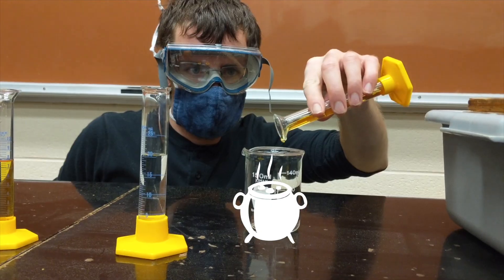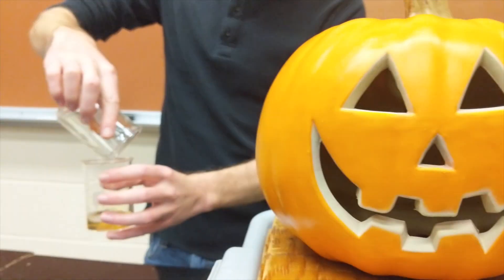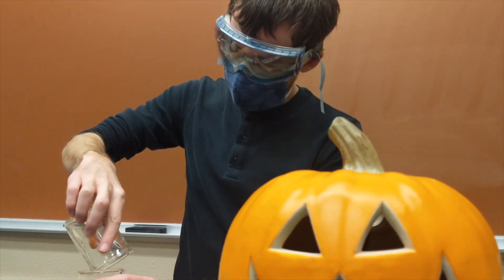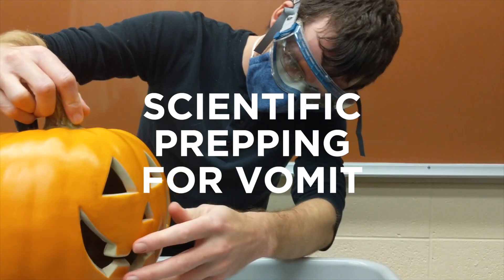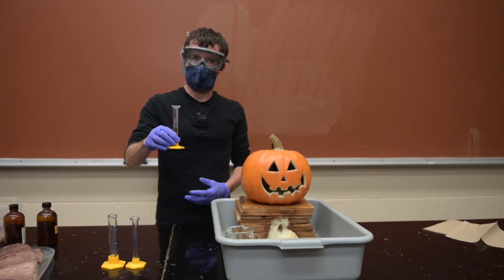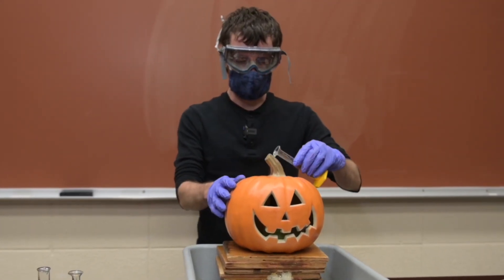What we're looking at is the reaction of hydrogen peroxide and its decomposition into oxygen, which is a gas, and water. Normally that happens really, really slow for hydrogen peroxide, so we're going to add some potassium iodide, which speeds that reaction up quite a bit, and we'll see what happens.